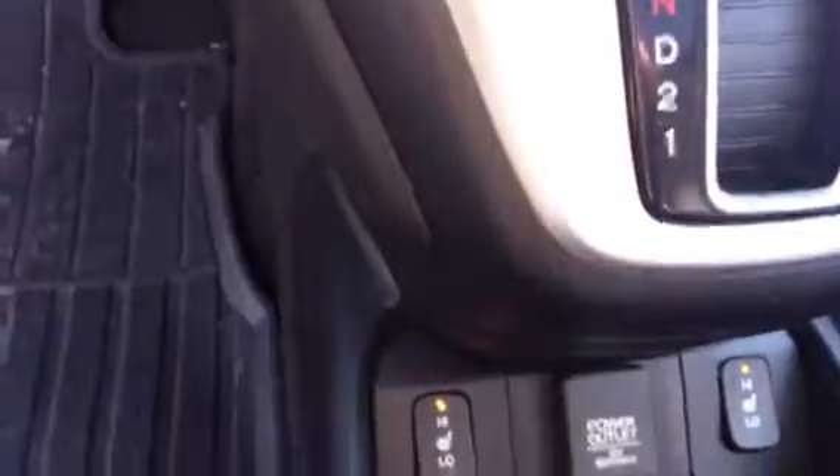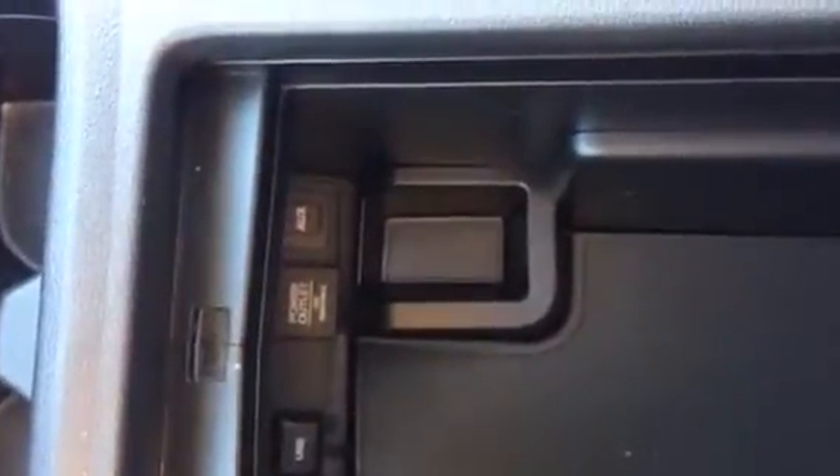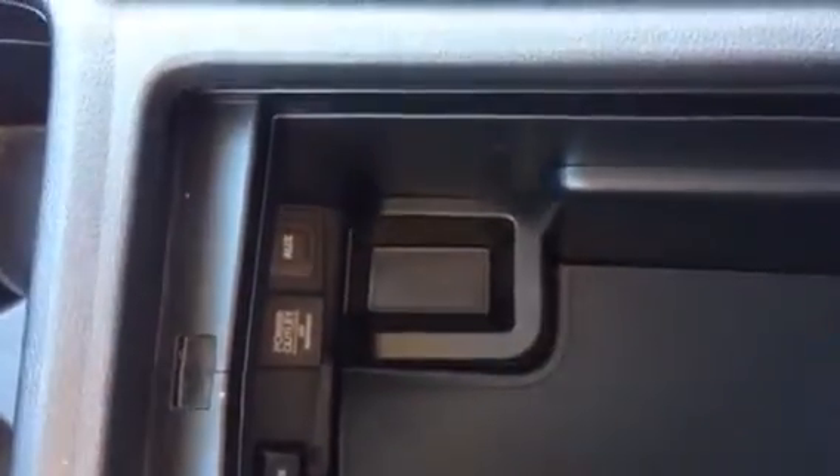There's your heat controls there. It does have heated seats. If you open this up, you've got extra USB as well as auxiliary cables in there. All leather interior, black in colour, excellent condition.